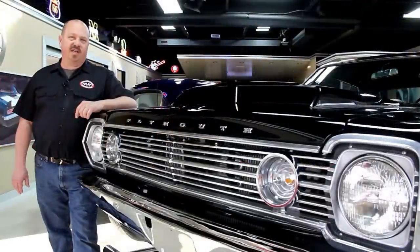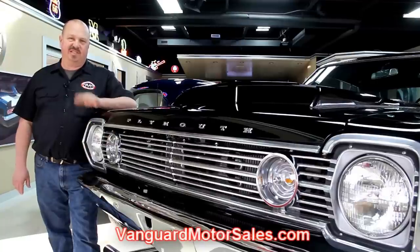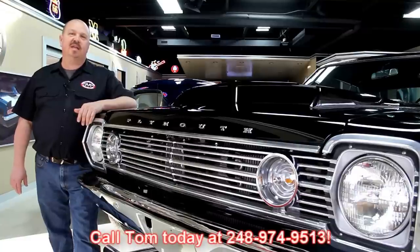If you've caught us on eBay and you're looking for pricing on our cars, go to our website at VanguardMotorSales.com. All the prices for our cars are there on our website, and it's also the reserve price on eBay — same price — or you can just call Tom at 248-974-9513.